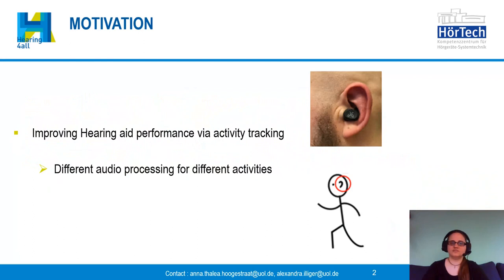The motivation for this research is improving hearing aid performance. With activity tracking it's possible to have different audio processing for different activities, so the audio processing fits the needs of the user.